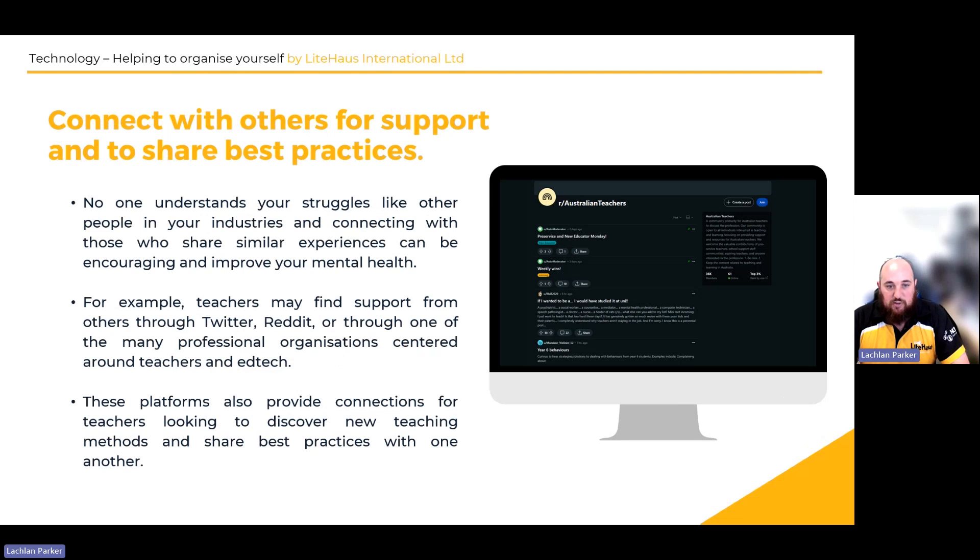Connecting with others for support and sharing best practice is also valuable. There are a lot of community pages out there, especially on Facebook and Reddit, where people with similar hobbies or similar jobs connect. For example, there are Australian teacher groups, and I was also part of a group focused on helping kids with disabilities and learning issues. People share their ideas and help each other answer questions. You can also post anonymously if you don't want anyone to know where the question is coming from, which helps when getting answers.